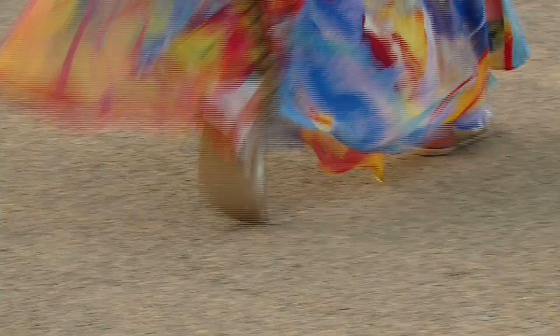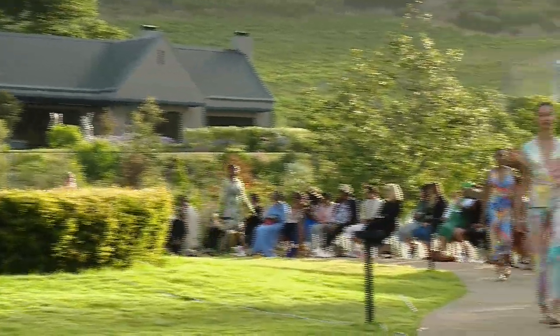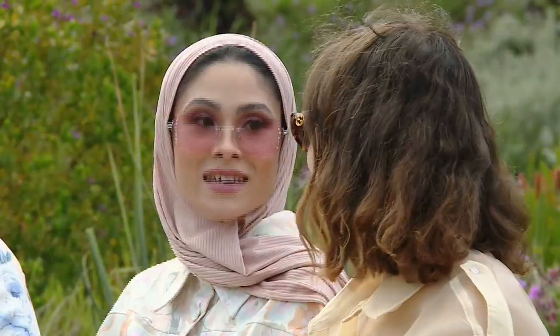Can you take me through some of the details featured in this collection? Each garment still has that detailed Vanessa Gounden technique in it — with our prints and our artivism, the embellishment that we have on our shirts, our stitching techniques.